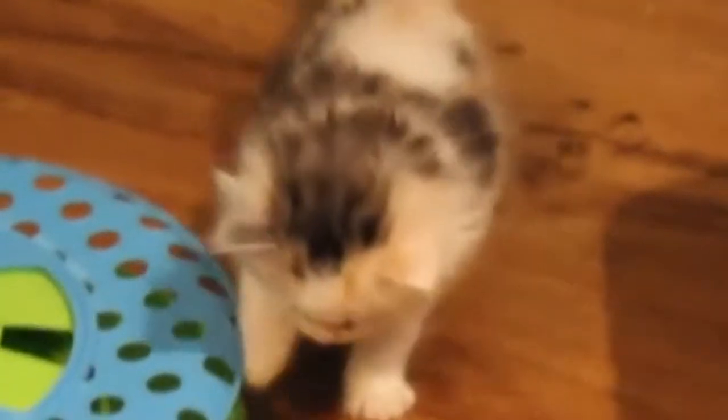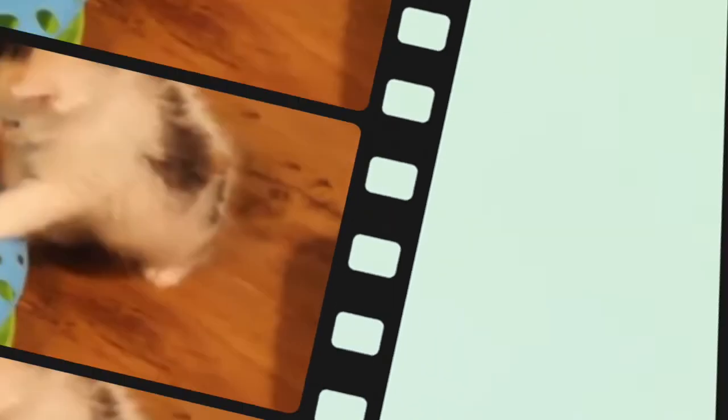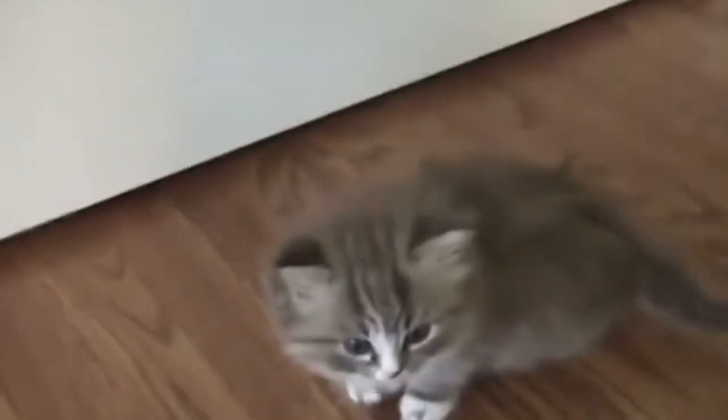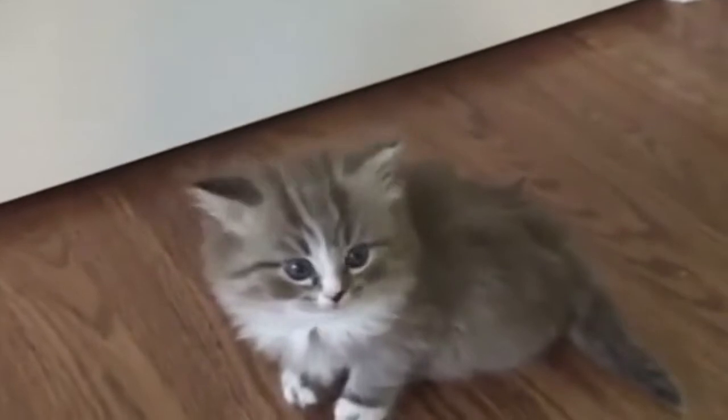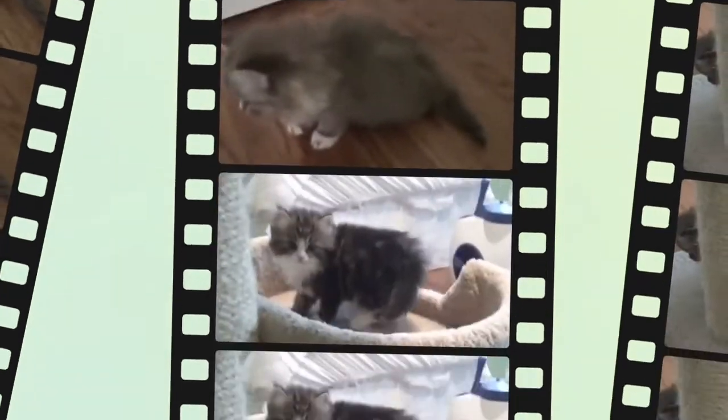Where do ragamuffin cats come from? California. How big does a ragamuffin cat get? Typical ragamuffin cat size can vary, but generally males weigh 12 to 20 pounds and females 8 to 15 pounds. They are a medium to large size breed with a stocky body and substantial bone structure. According to the CFA breed standard, both females and males are muscular with broad chests and shoulders.